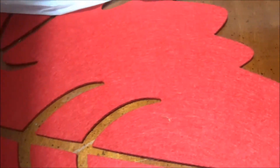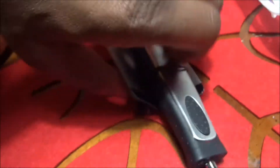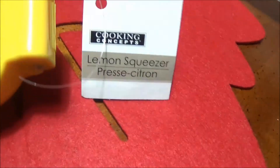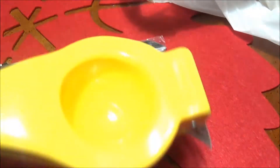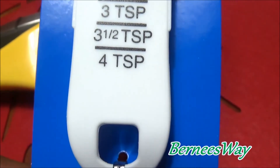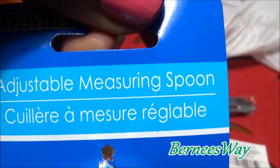I also purchased a few little doodads for the kitchen. This is a vegetable peeler with an easy grip on the end, from the Dollar Tree. And I purchased a lemon squeezer - you put your lemon in there, push down, and squeeze it out without worrying about seeds going in your lemon water or lemon tea. I also have an adjustable measuring spoon. You can adjust it for two tablespoons, two to four teaspoons - pretty neat!